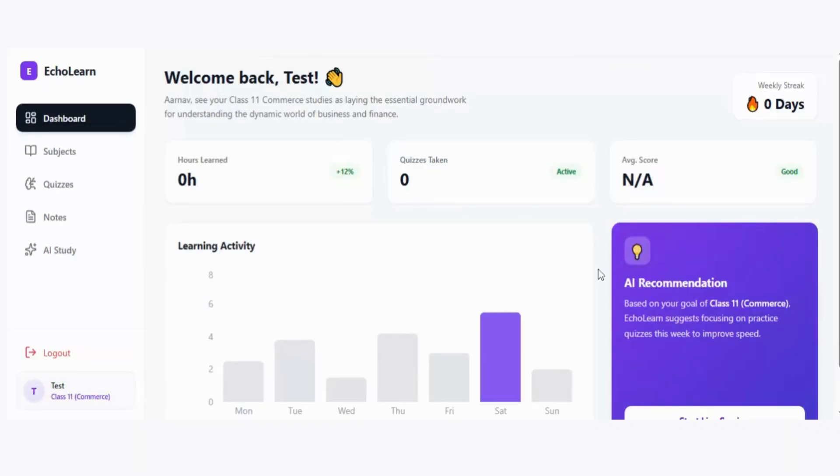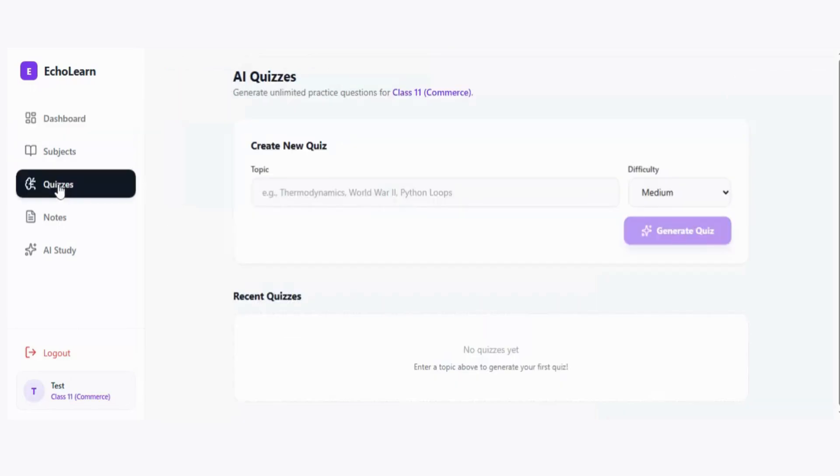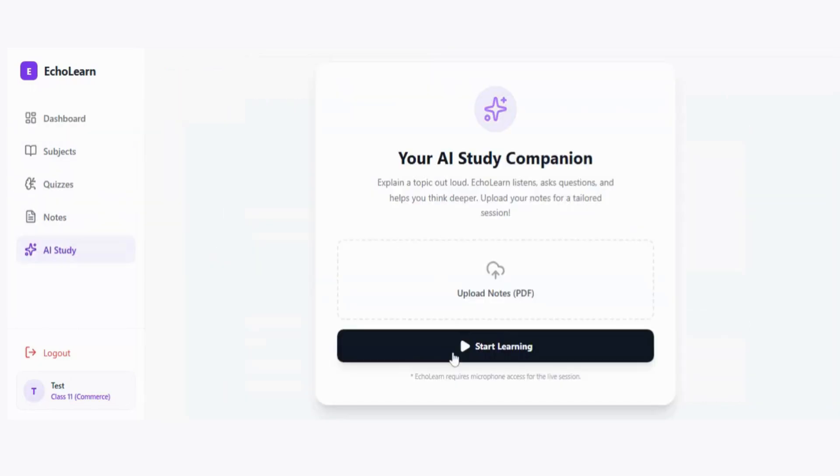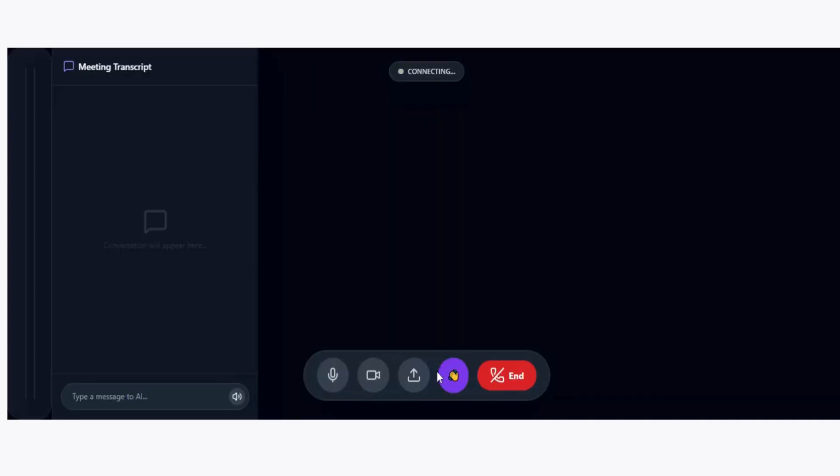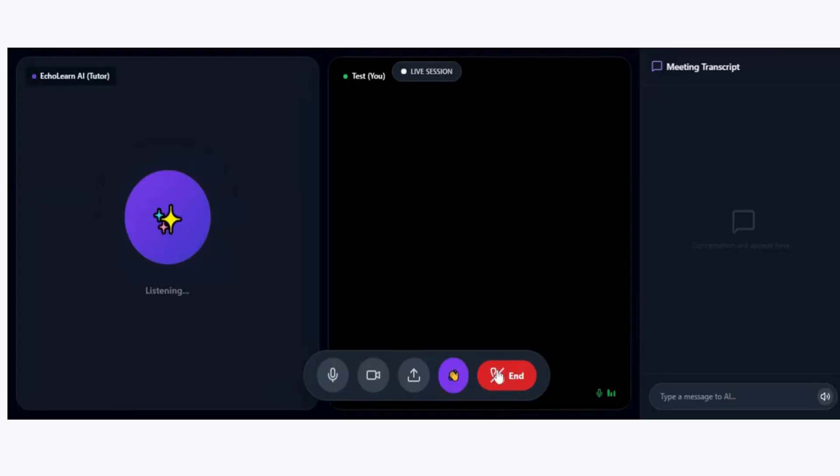This is the student dashboard from which you can also get insights on what's happening — weekly streaks, quizzes you can generate, courses, and AI study from which you can ask questions and prepare for last-minute revision using the AI tutor.